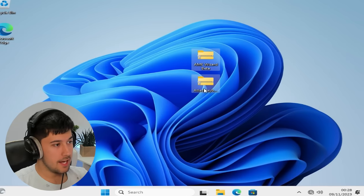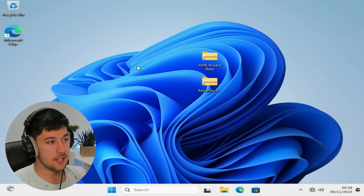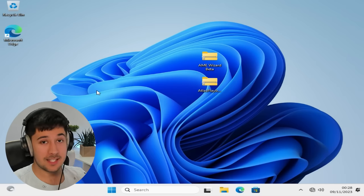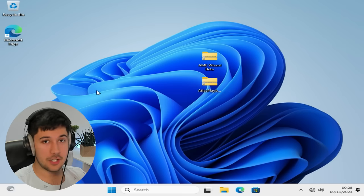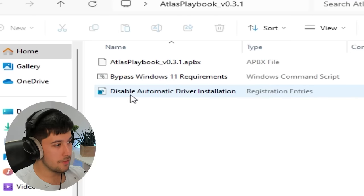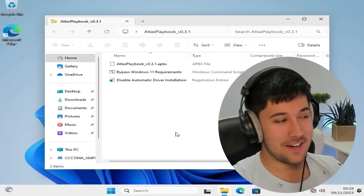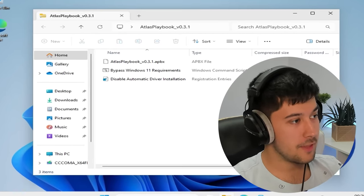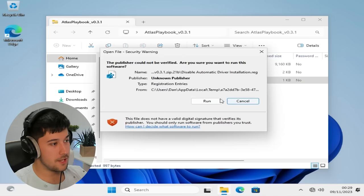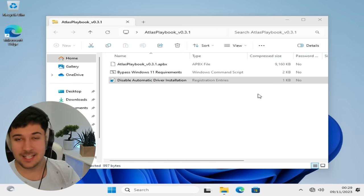Now we're at a bit of a crossroads. We've got Windows 11 installed and we've got AME Wizard and the Atlas OS Playbook on here. We can either reconnect the Ethernet cable and run Windows Update, or install drivers manually. We're going to install things manually. You'll need to unzip the Atlas OS Playbook and click on disable automatic driver installation. That means we can plug in our Ethernet cable without Windows Update running, and just find some drivers to install manually. Then after that, we can run the Atlas OS Playbook.